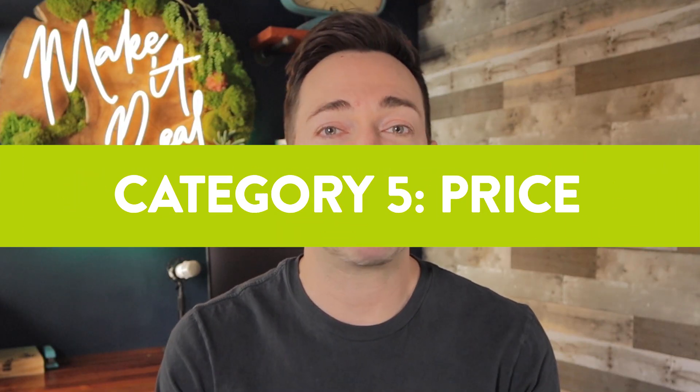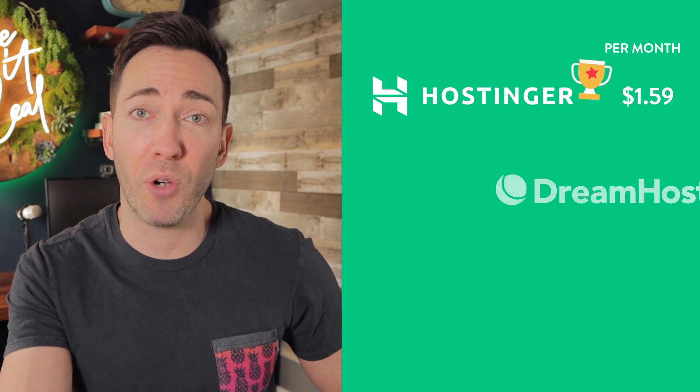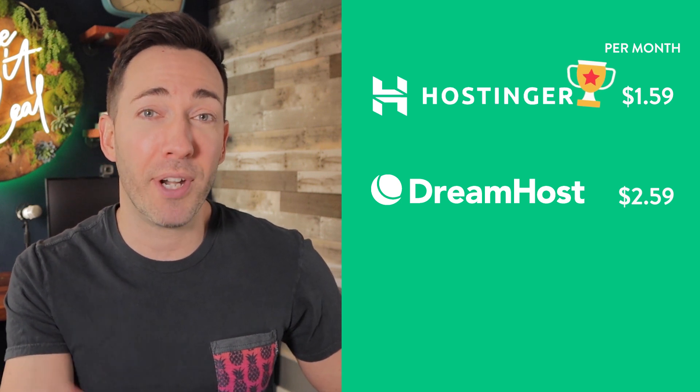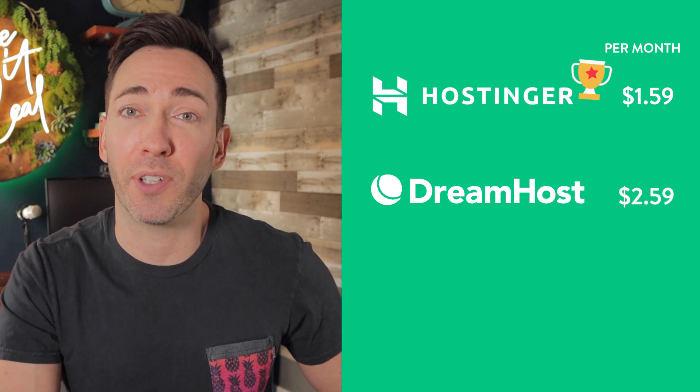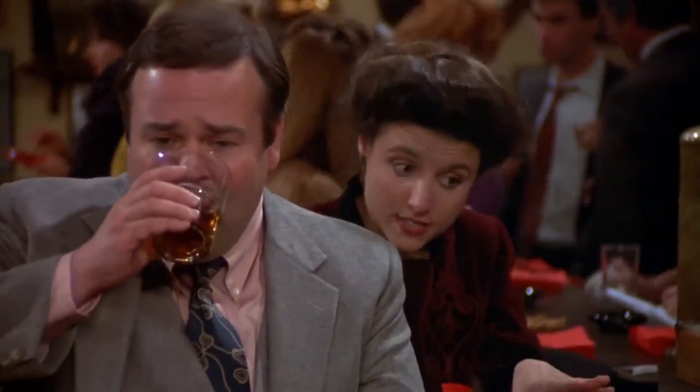Now for what you might be most interested in: the price. Maybe price isn't your biggest priority, but this video is all about the best cheap WordPress hosting plan, so I'm going to be weighing it into my final decision. Our three most affordable options: coming in at the cheapest, we have Hostinger at $1.59 per month — that's super cheap — followed by DreamHost at $2.59. Our next contender normally sits at $8.99, but I have an affiliate discount link you can use to get Bluehost for more than half off at just $2.95 a month. I worked that out with them as a way of saying thank you.